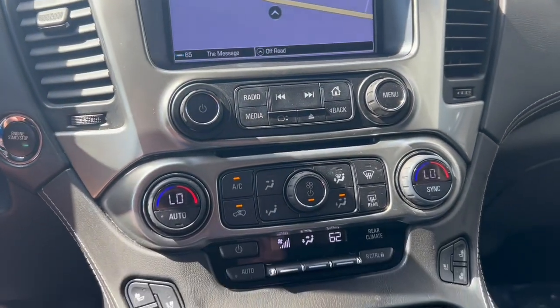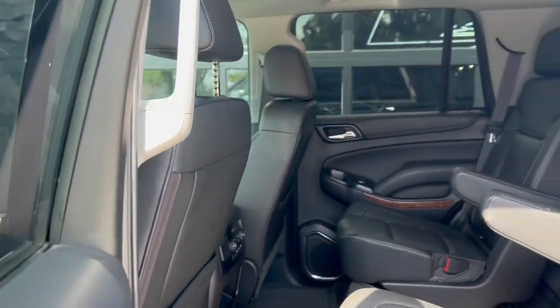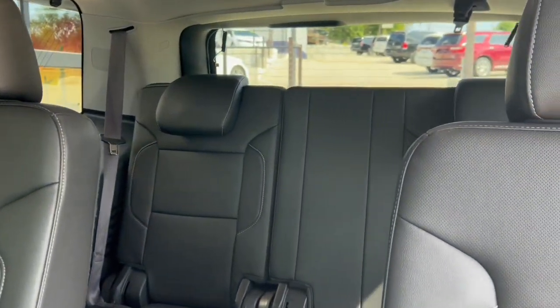Moving down the dash, there's the heated and cooled seats, dual climate control as well as the rear climate control. Looking in here, it's captain's chairs. This is a seven-seater — two in the front, two in the middle, and three in the back.